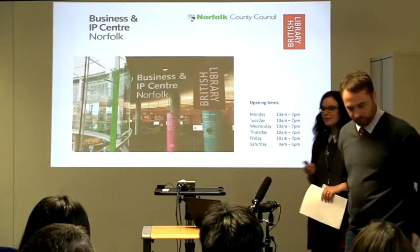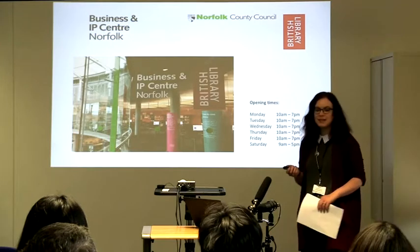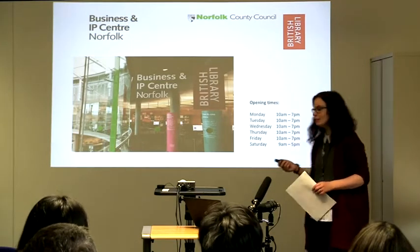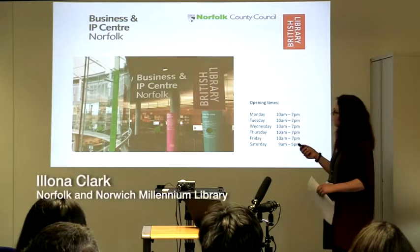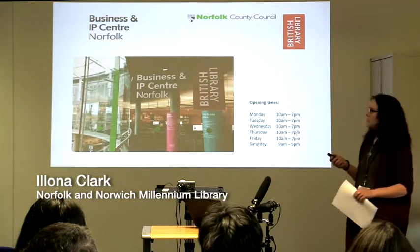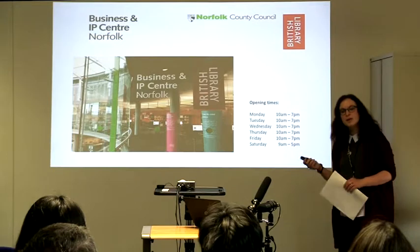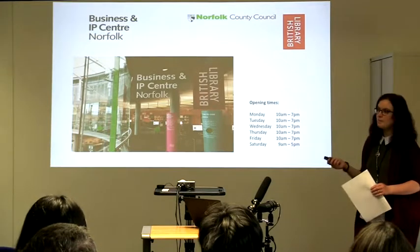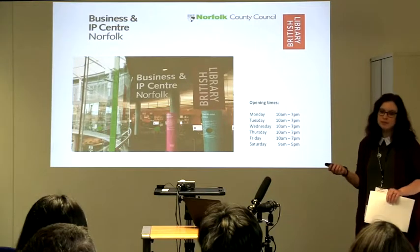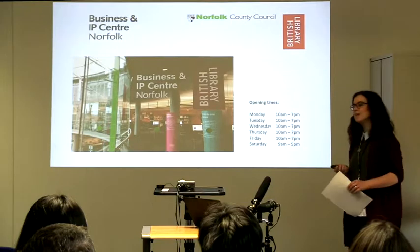Thank you so much for coming out to the Business and IP Centre on a Saturday morning. It's really great to see some new faces and hopefully you'll find some useful resources here. We are partnered with the British Library in London and we're one of a few different centres around the country that are part of the Business and IP Network. That means we can offer in-house intellectual property advice as well as a whole array of different services that are free for business people such as yourselves.